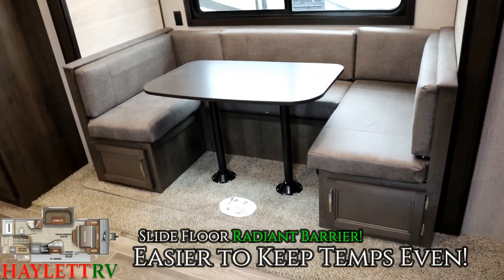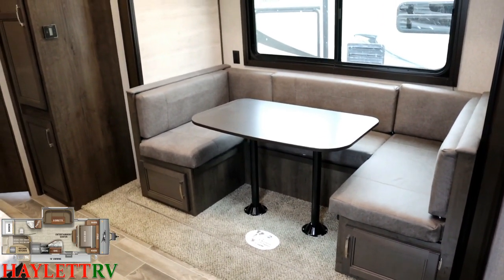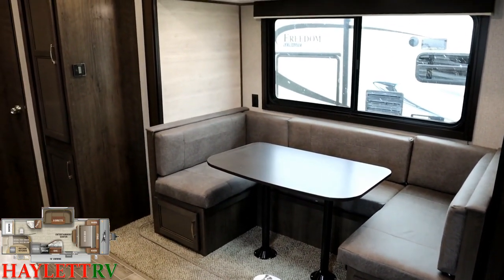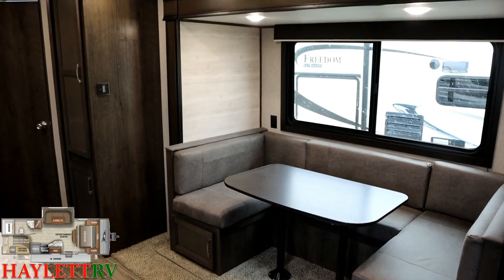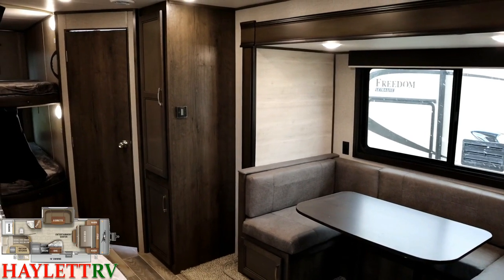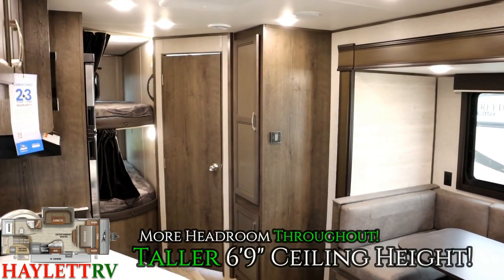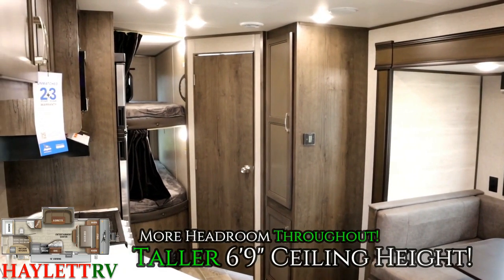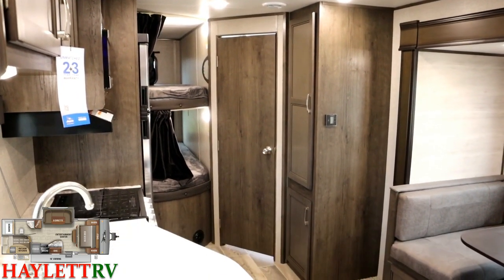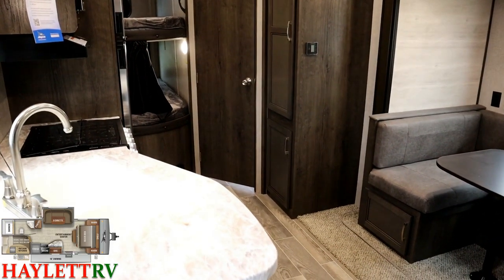There are little things about this that I love as an RVer, like the radiant barrier through the slide floor — that's the kind of thing a lot of campers just don't do for keeping temperatures more even. Love that giant window, the blackout shades you can pull if you're so inclined, and that little household power outlet up there where you can actually reach it instead of being way under the dinette where you'd have to be a contortionist.